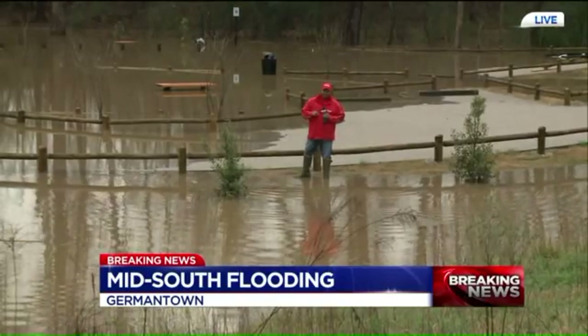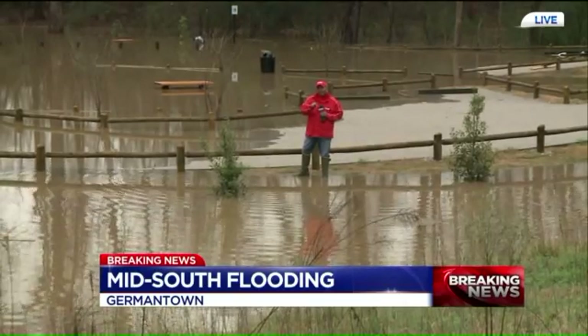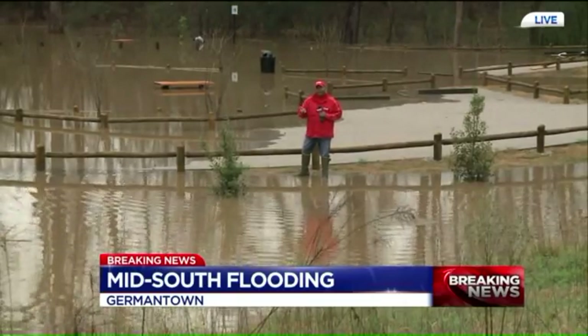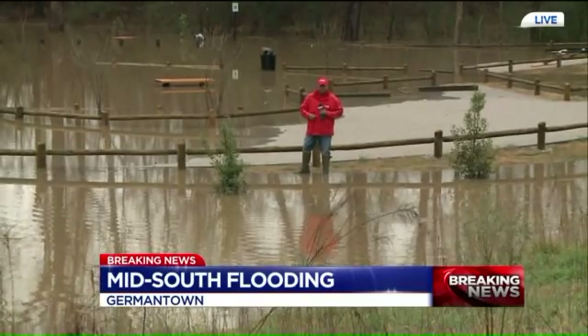There are a lot of other things happening here in Germantown. Stay with us — we're going to keep you up to date on the other weather-related problems happening here in the city. For now, we're live in Germantown. Wayne Carter, WREG News Channel 3.